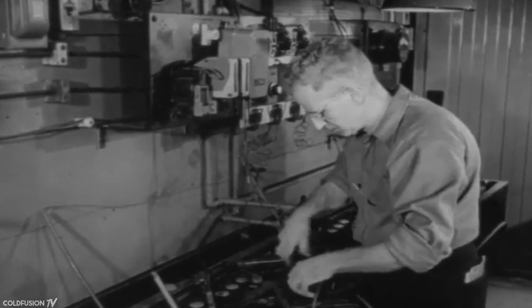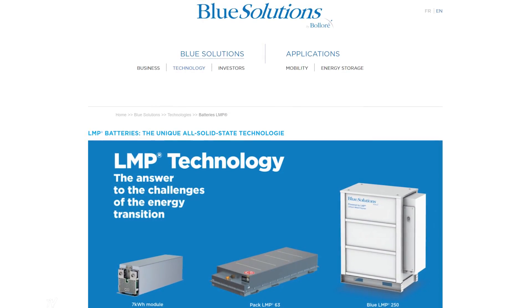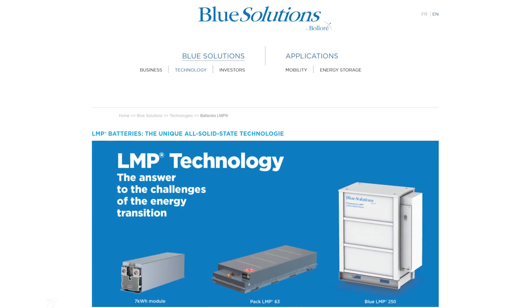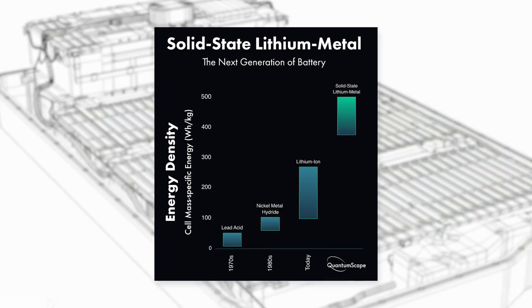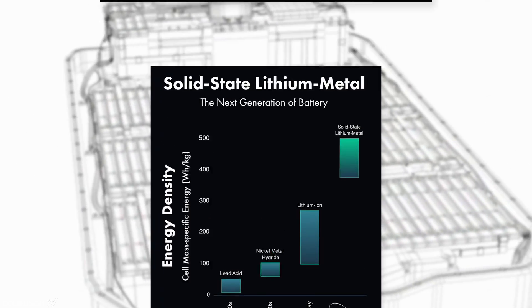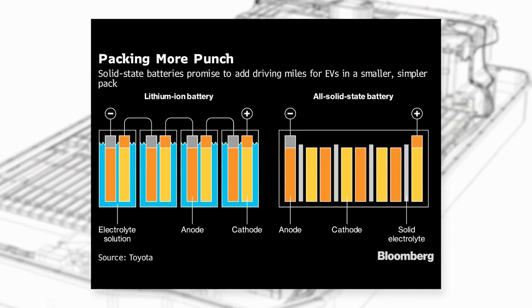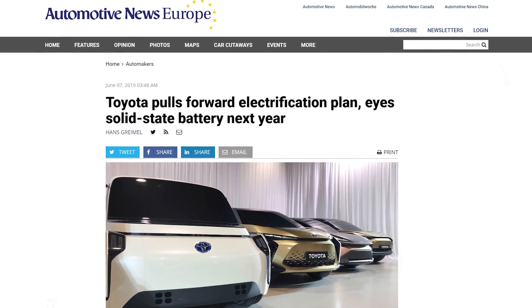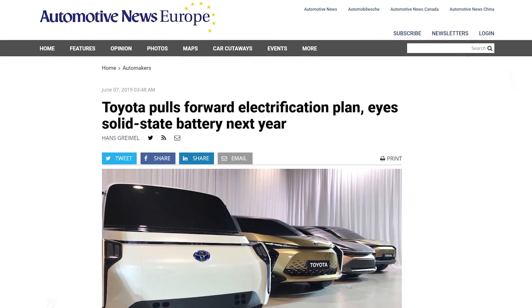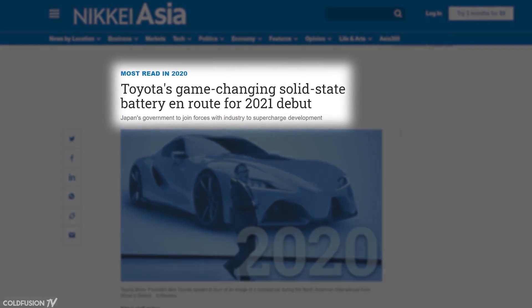Even though solid-state batteries have been studied since the 1950s and meaningfully built since 2011 by the Bola company, the technology still hasn't broken through on a large scale yet. There are a lot of good reasons for solid-state batteries to take over, such as much faster charging times and higher energy density, but there are also some challenges. In today's episode, you'll see how Toyota may have finally cracked the code, looking at the pros and cons of the battery technology.